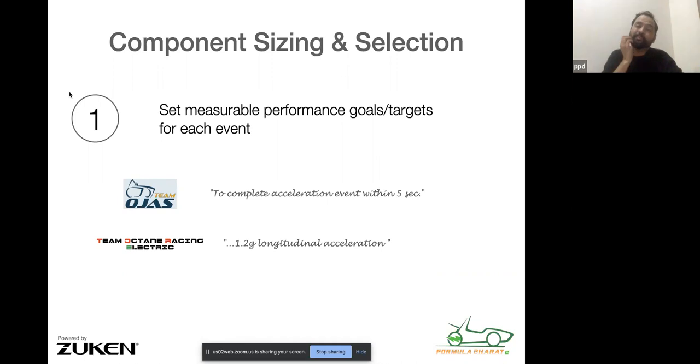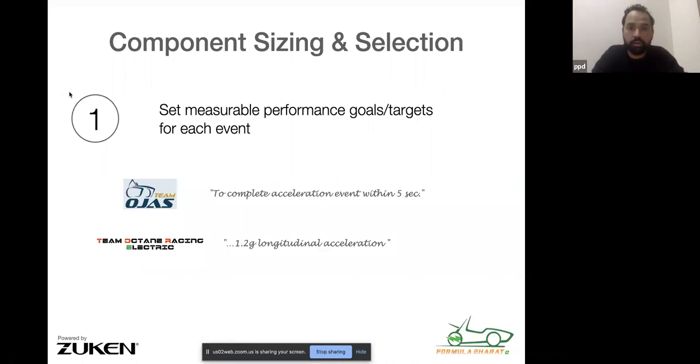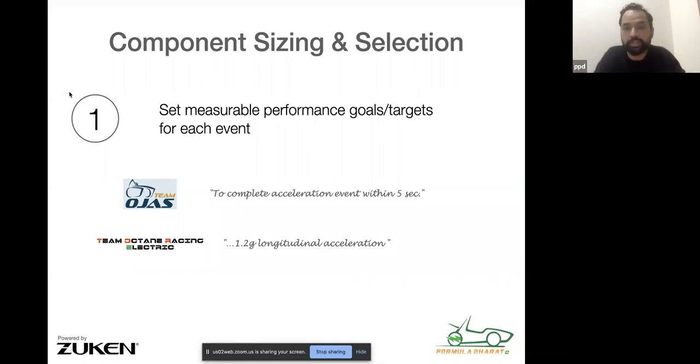Step one is to set measurable performance goals or targets for each event, or whatever events you care about. For example, team E13 (OGIS) said one of their goals is to complete the acceleration event within five seconds. Team Optane (E02) said they would like to achieve 1.2 G longitudinal acceleration. So first, start with some measurable goals or targets — for the endurance event, skid pad, acceleration, and so on — specified in measurable terms.